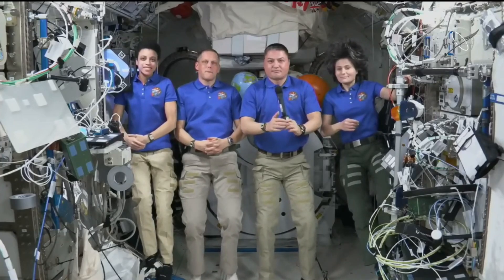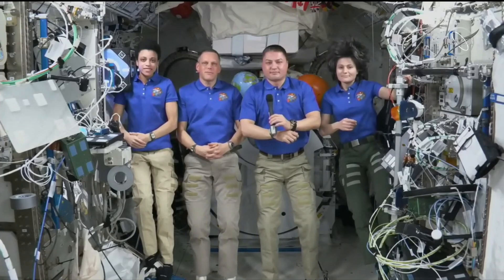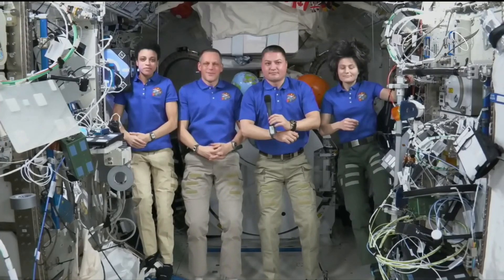Okay, next up, I think we have a reconnected Elizabeth Howell with Space.com. How do you hear us, Elizabeth? I hear you fine. You hear me? Got you. Go ahead.